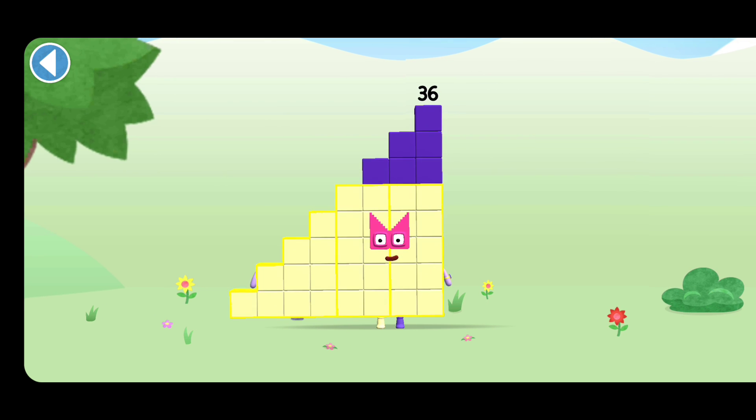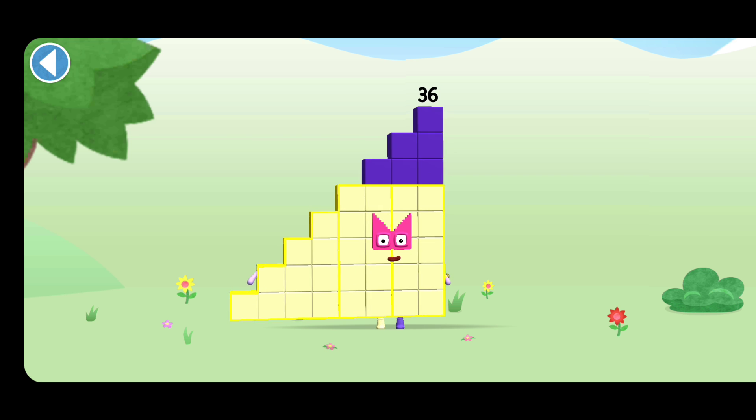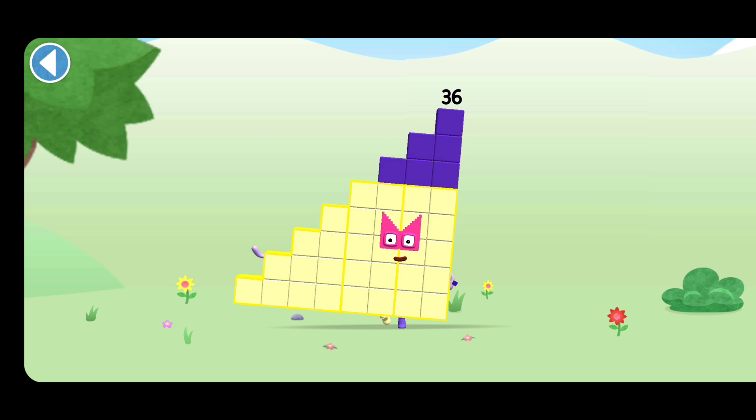This is number block 36. This number block is made up of 36 blocks.